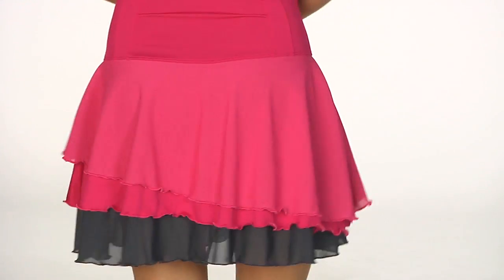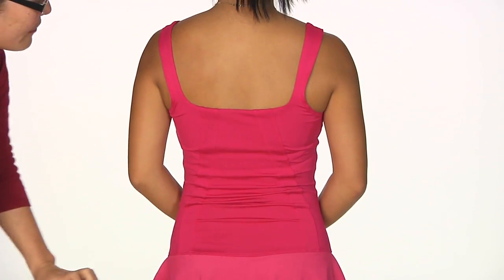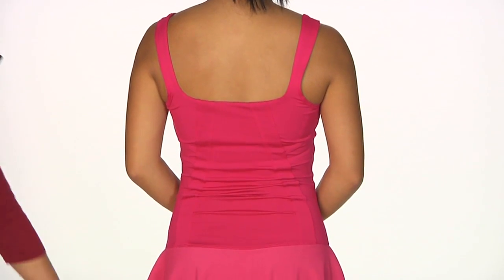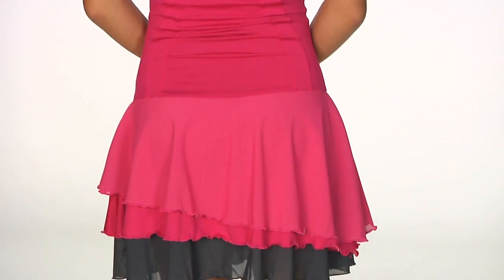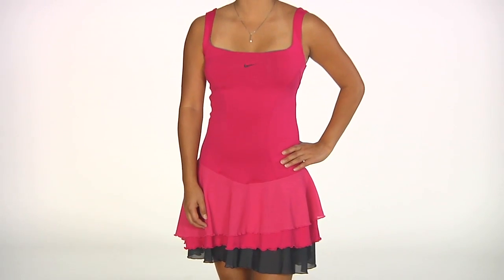Nice seaming as well. On the back, just a nice square look with great seaming again for a flattering cut. You can see those layers on the bottom with the contrast colors as well. And back to the front — this is Connor wearing the Smash knit dress.